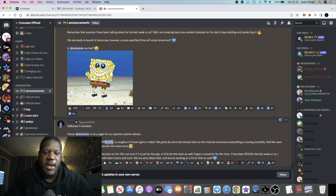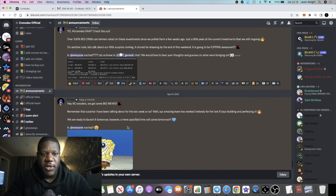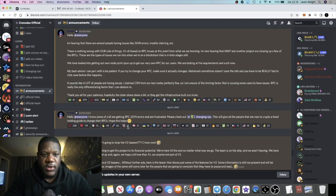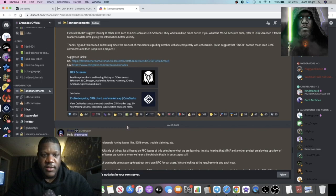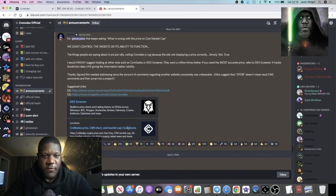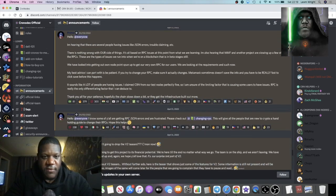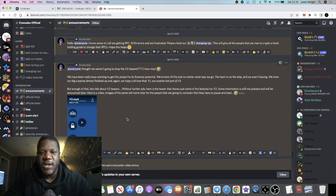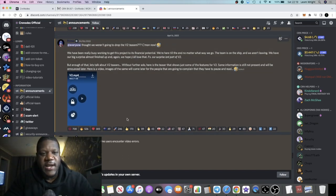It's scheduled for 11 PM UTC, which is about midnight. If you go into their Discord, they've had a few teasers over the past couple of days. There have also been some JSON errors and RPC errors on the crypto.com network, which has had an effect on a lot of crypto.com projects.